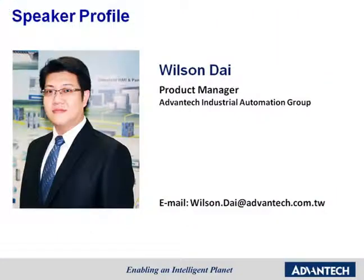To help us understand more about Advantech Intelligent Operator Panels, we have invited Wilson Dai, the product manager for the Human Machine Interface HMI department, to join us today. Wilson is in charge of Intelligent Operator Panels and is very knowledgeable about them.